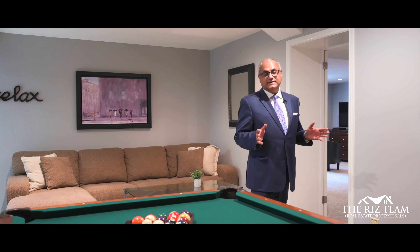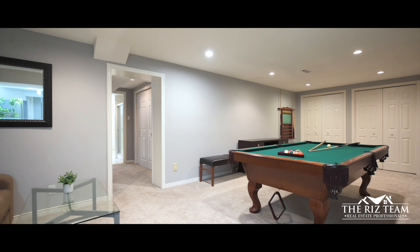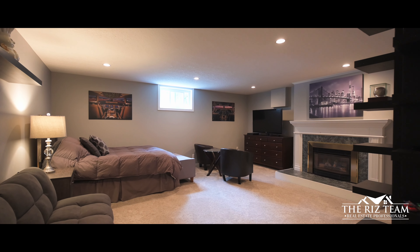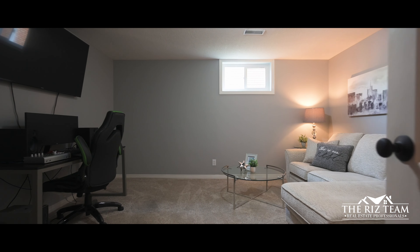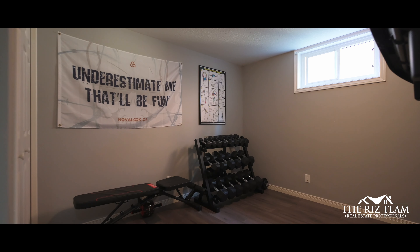The lower level of this home features a generously laid-out floor plan, which offers an entertaining-style games room, ideal for gatherings and creating lasting memories. Additionally, there are three other rooms that offer flexibility for a growing family or the potential for an ideal in-law suite, complete with its own walk-out access point.